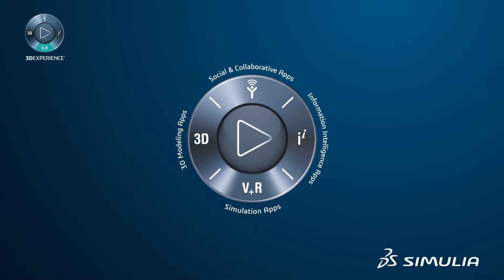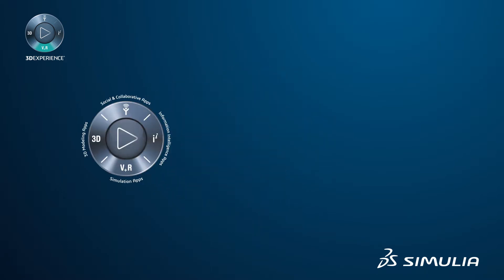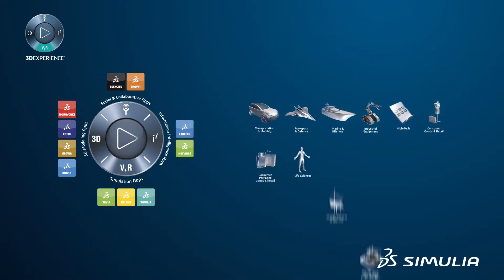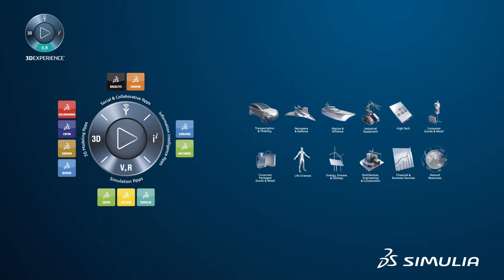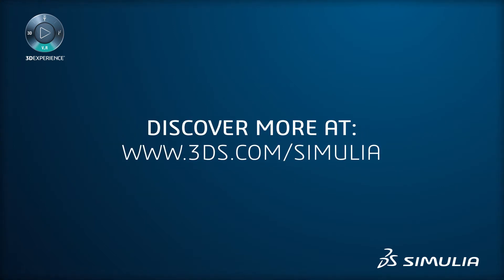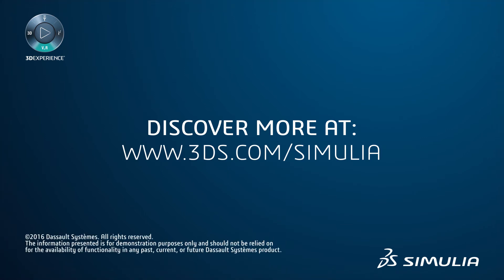Available on-premise and in public or private cloud, Dassault Systèmes 3D Experience platform is a business experience platform that enables our clients to create delightful experiences, from design to point of sale, for their ultimate customers or consumers. For more information, please explore our website or contact sales for a personal demo.